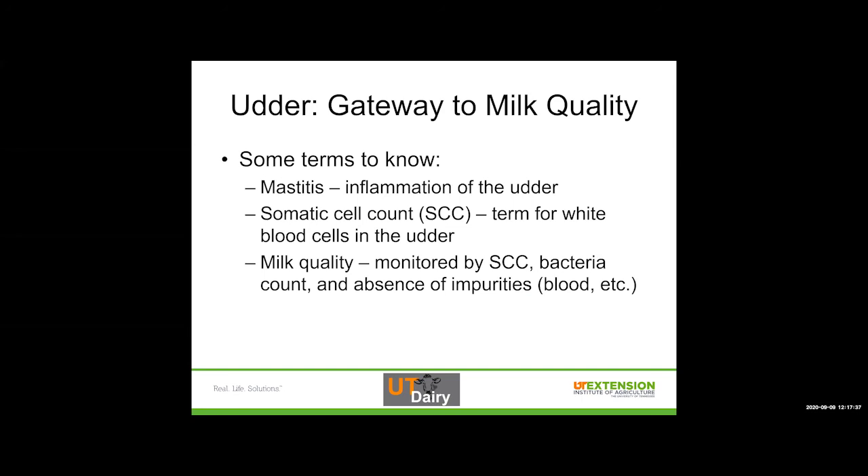Milk quality is monitored by somatic cell count, which has a big role in the quality of milk we have, the bacteria count present in the milk, and the absence of impurities. So mostly things like blood, or when a cow gets mastitis and it proceeds to an infection, we can sometimes get changes in the milk — flakes in the milk, clots in the milk — but that milk does not go for sale.